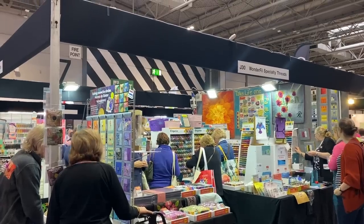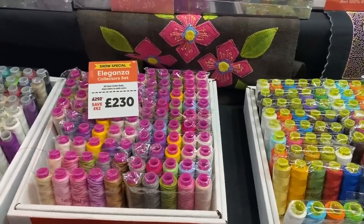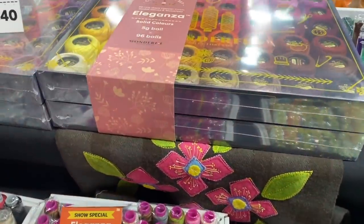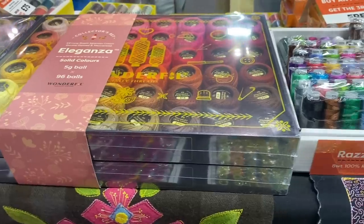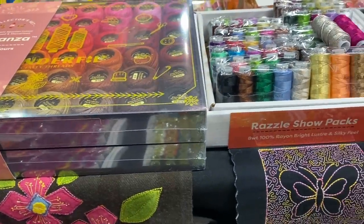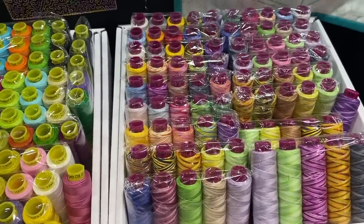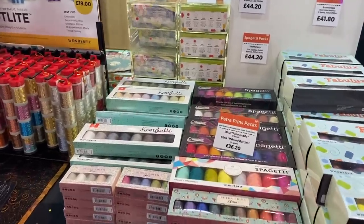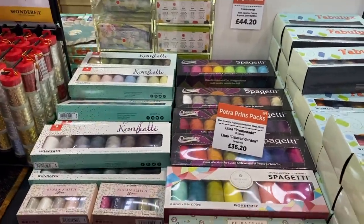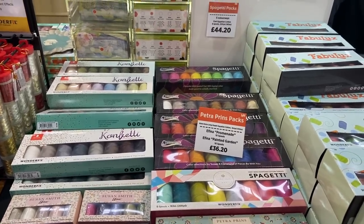Next I had to visit my favourite thread company, Wunderfill Specialty Threads. Their stand was really beautiful this year — they had packed it full of absolutely everything, it was a real riot of colour. I saw lots of new thread lines I haven't tried from them before, and it's really given me some ideas and inspiration. I'm excited to try some different threads this year.